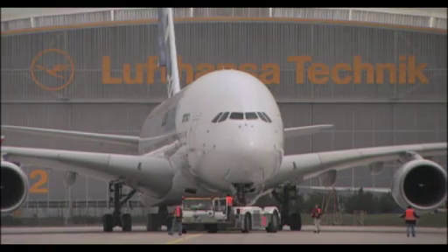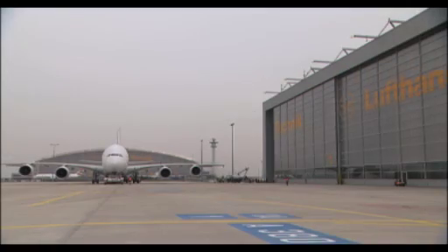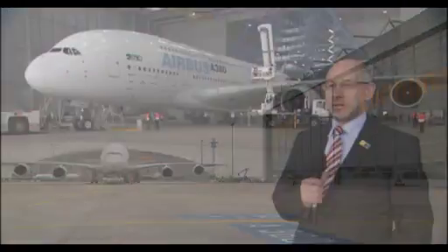I've been working on this project for seven years now, almost to the day, and this is a very emotional and special moment for me today, having an A380 in our new maintenance facility.